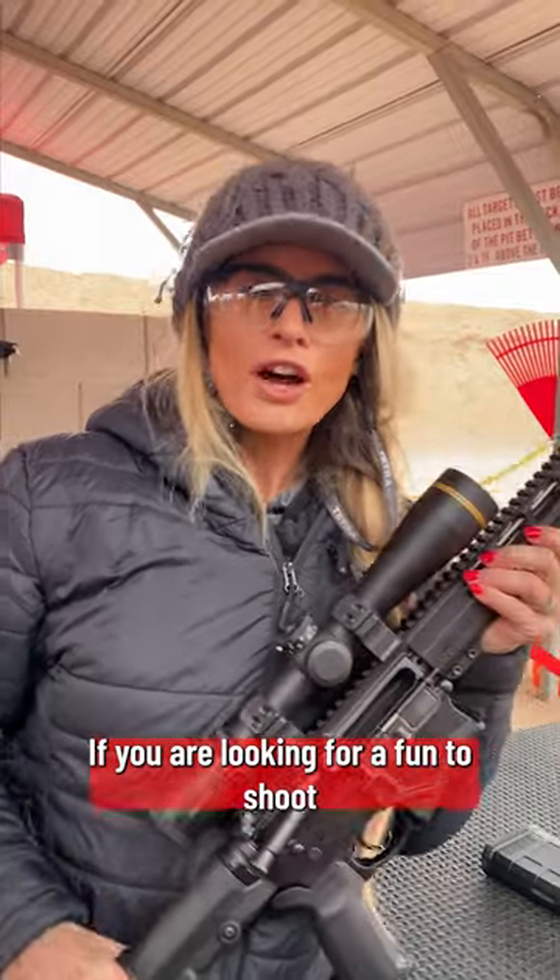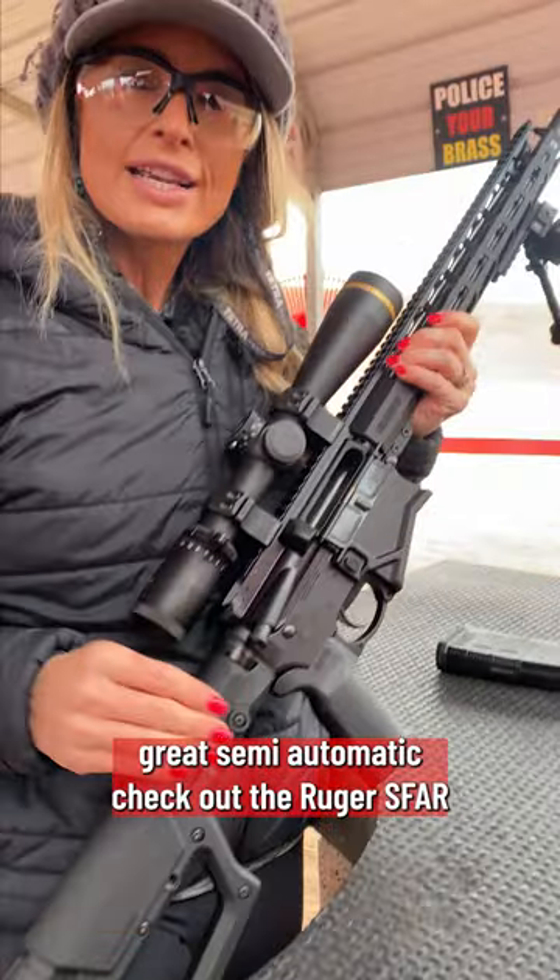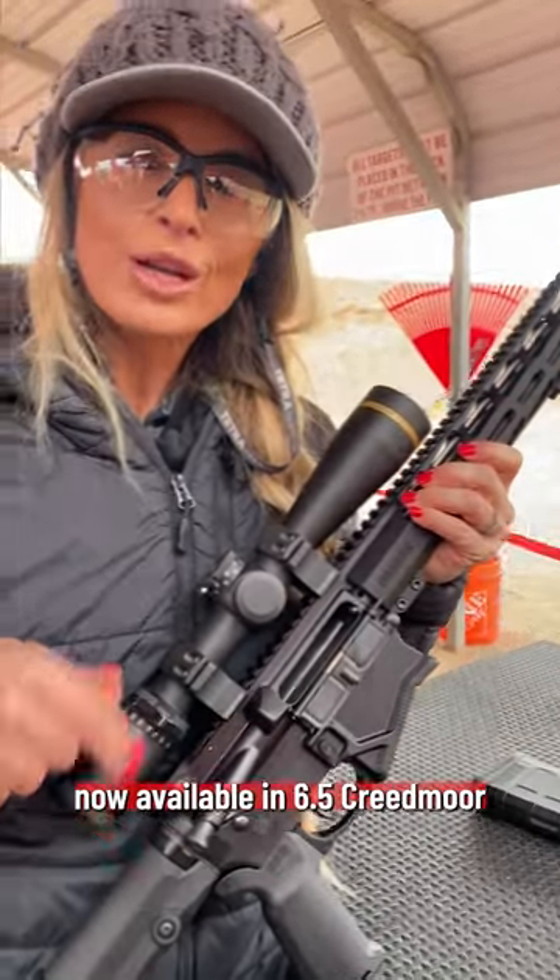If you're looking for a fun to shoot, light recoiling rifle — great semi-automatic — check out the Ruger SFAR, now available in 6.5 Creedmoor.